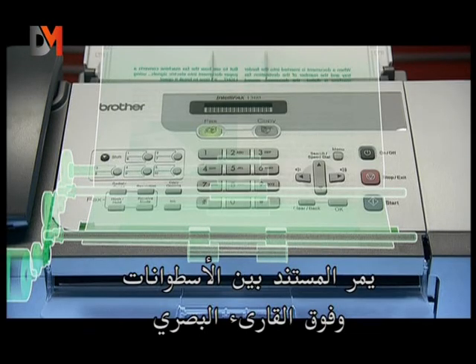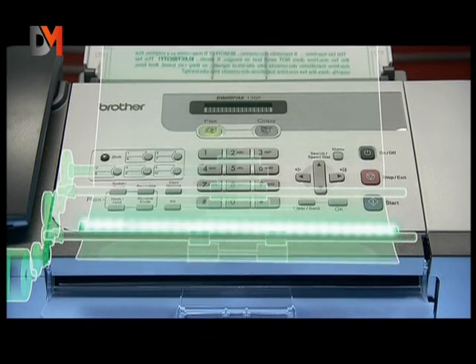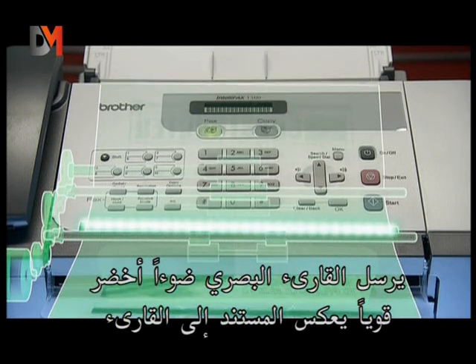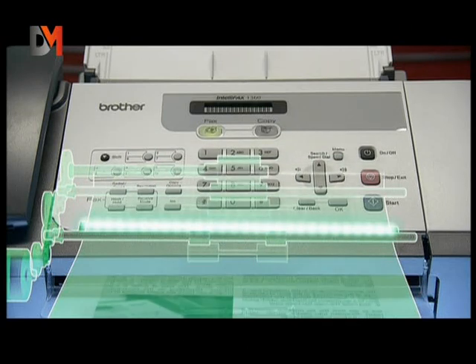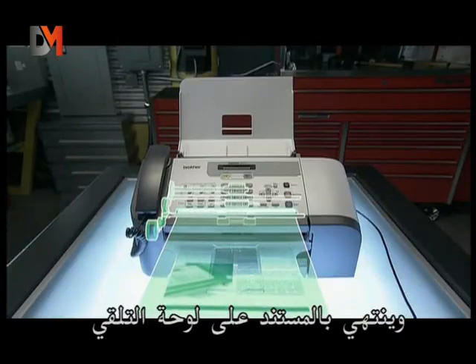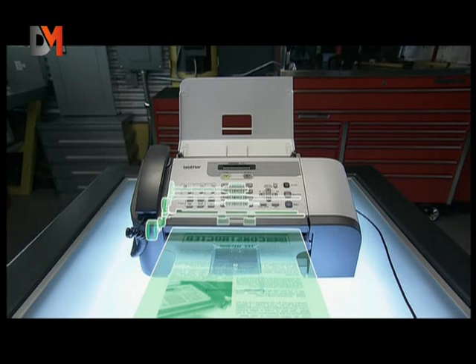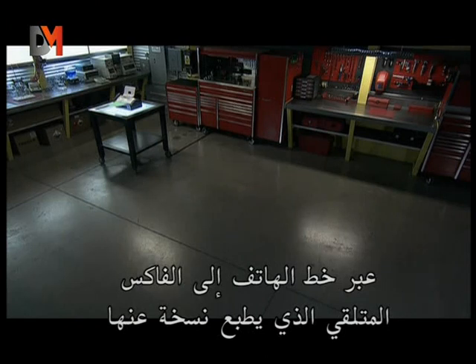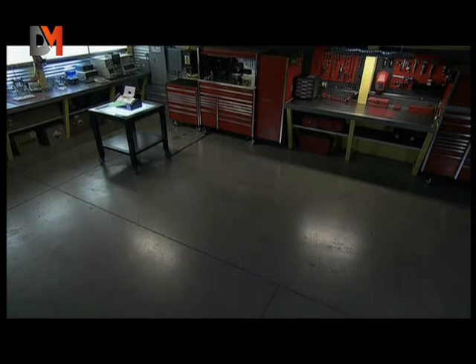The document, moved along by rollers, passes over the optical reader. The optical reader projects an intense green light which reflects off the document back to the reader. The document ends up in the receiving tray, and a copy of the document in the form of electrical signals is transmitted through the telephone lines to a destination fax machine, which prints it.